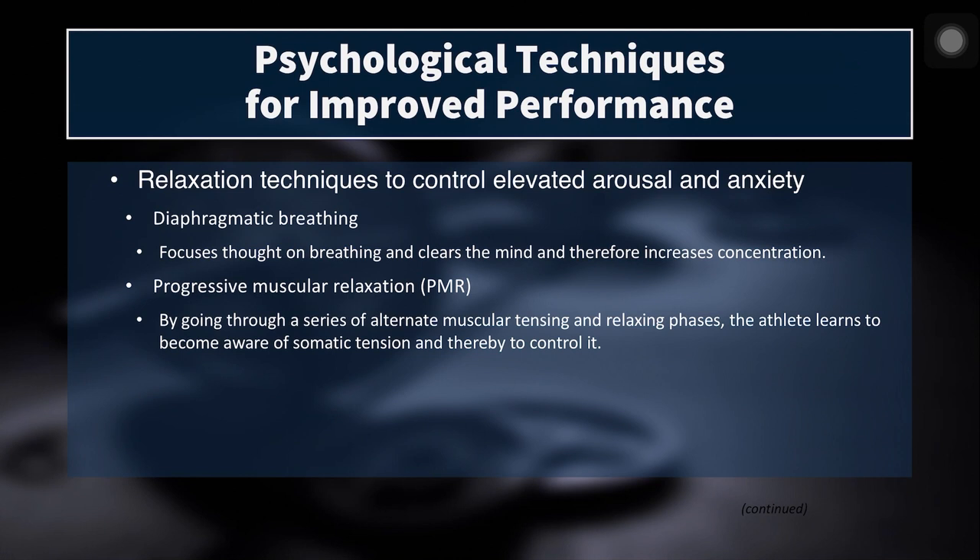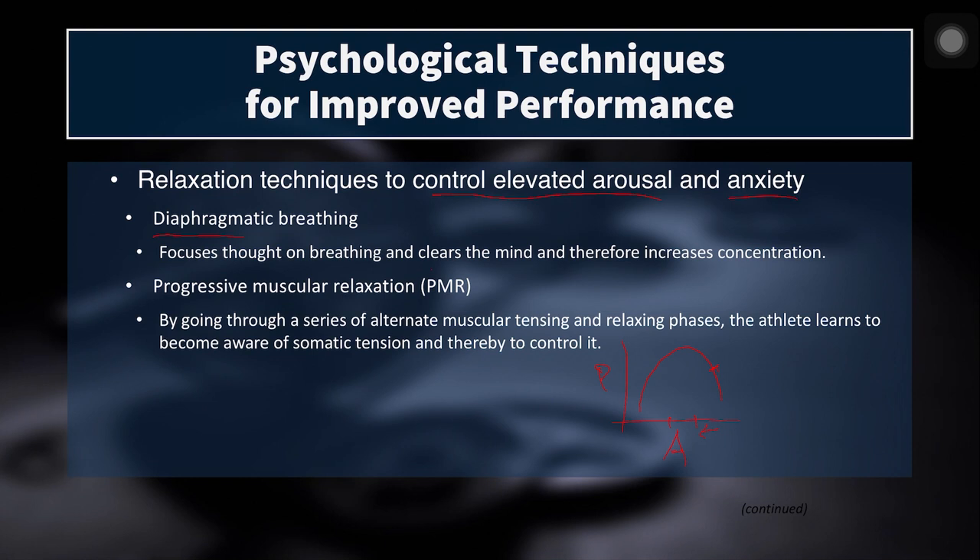The first set of techniques we will cover are relaxation techniques — these are techniques to control elevated levels of arousal and anxiety. Remember the inverted U hypothesis: as arousal increases, so does performance up to a certain point. But once you get past that zone, performance starts to decrease. So if we find ourselves over here on the graph, how do we decrease arousal levels? The first technique is diaphragmatic breathing — the focus of thought on breathing to the exclusion of other thoughts, letting distractions or negative thoughts pass into the mind and right back out, which helps clear the mind and increases concentration.